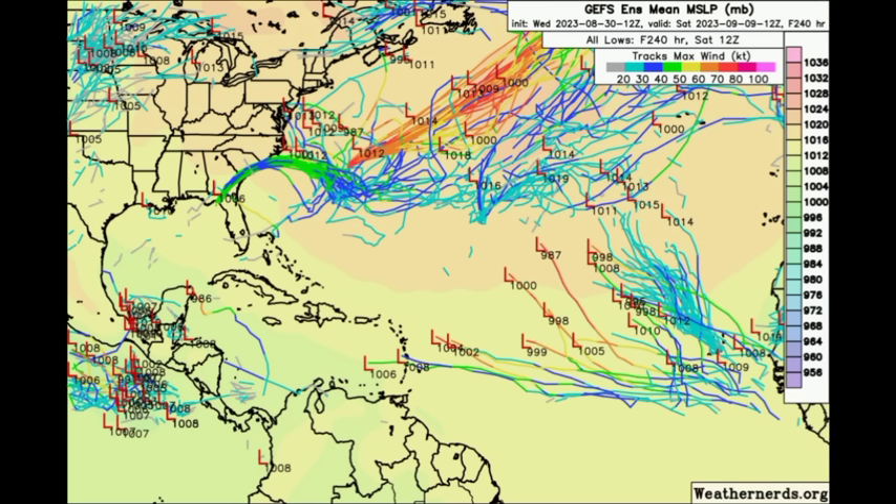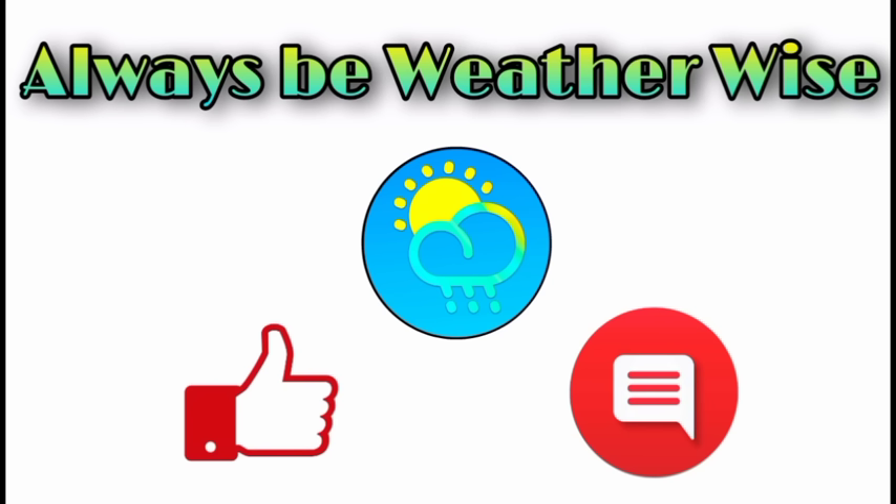If you're in areas typically affected by tropical cyclones — the Caribbean, the East Coast, the Gulf Coast, or Central America, as Idalia just moved through — now is the time to ensure your plans are in place. These systems can develop very quickly, as we saw in the past week or two. I'm here to keep you posted so you're never caught off guard. I hope you found this update informative. Leave any questions in the comments and I'll respond when I can. As always, remember to be weather wise.